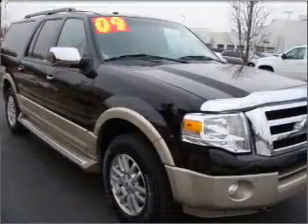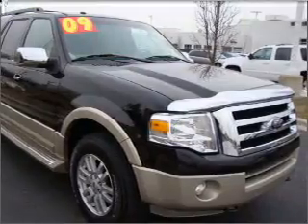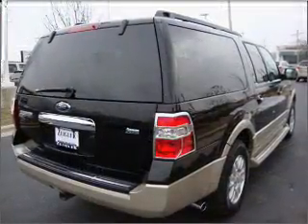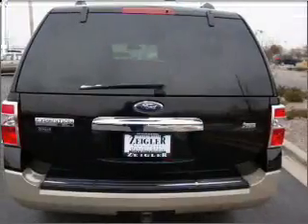Navigation is included to help you get to your destination with ease. Stand out from the crowd with premium wheels. Savor your listening experience with the premium sound system. Anti-lock brakes help you bring your vehicle to a safe stop.